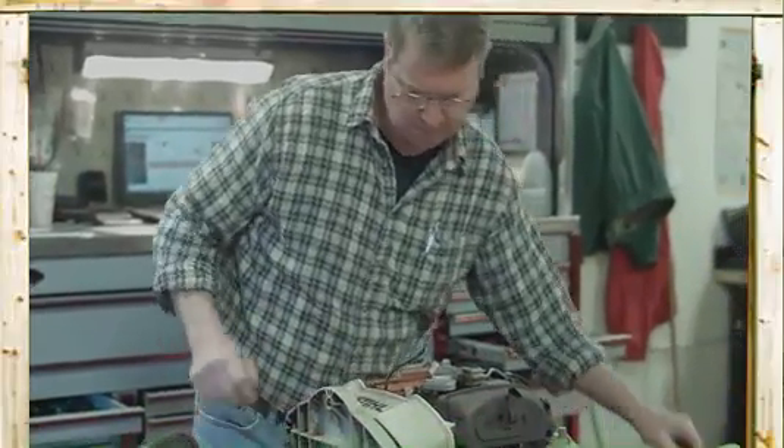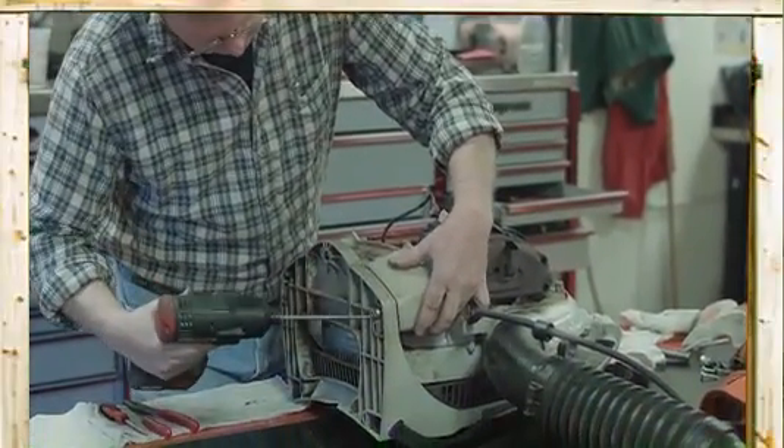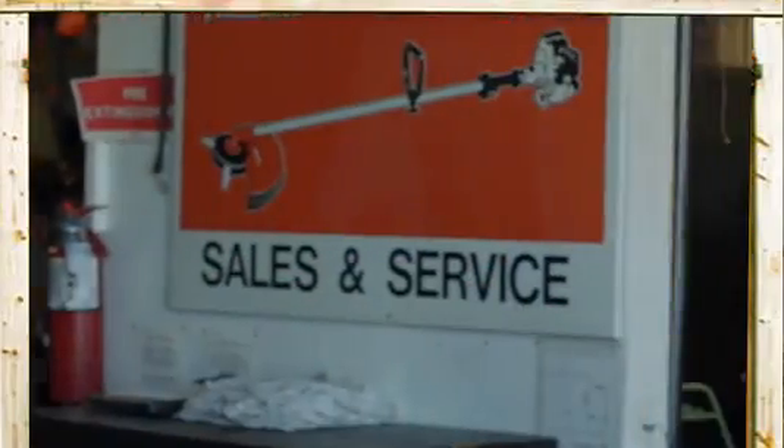Looking for the right replacement part for your equipment? Our well-trained staff is here to help you find exactly what you need. Whether you need a simple repair or a complete engine and transmission overhaul, our outstanding maintenance services will keep you on schedule and on budget.